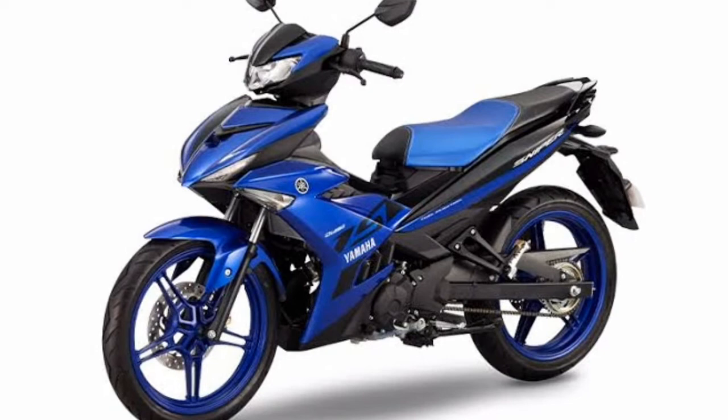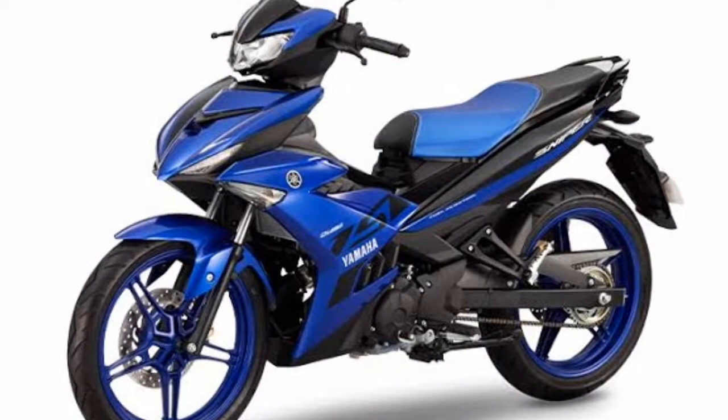The Sniper 150 is versatile and can perform well on both street roads and on the track. It is iconic, having been around for 16 years, yet still popular as ever and still rules Yamaha's underbone motorcycle lineup.